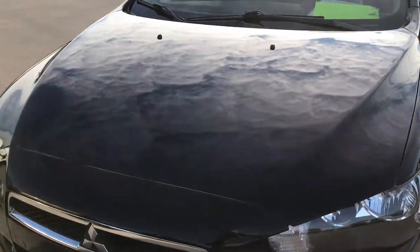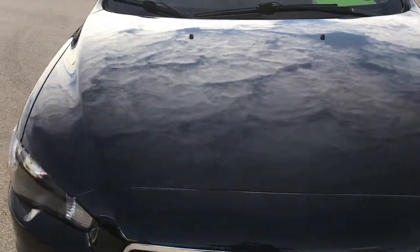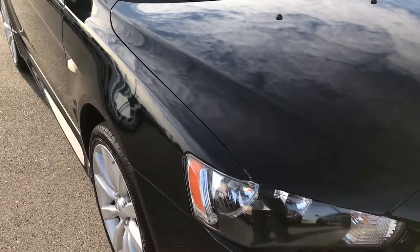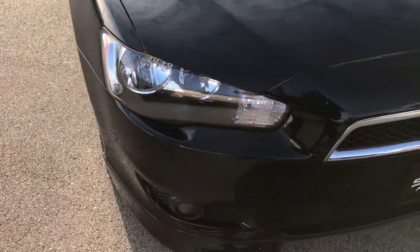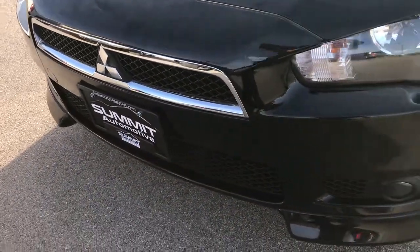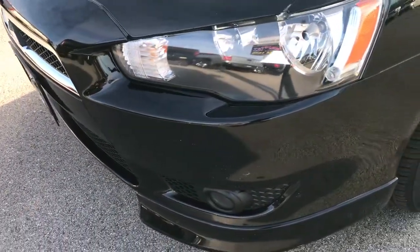Today we are checking out this super clean 2011 Mitsubishi Lancer GTS. This vehicle has the 2.4 liter 4 cylinder motor. From this HD video you will be able to tell that this car is extremely clean all the way around.